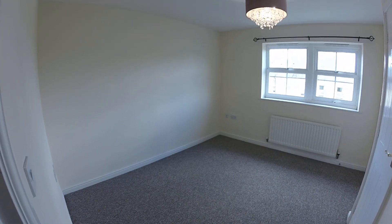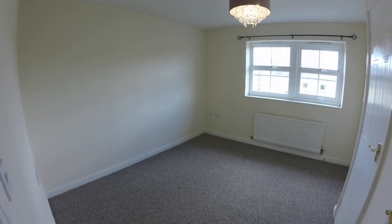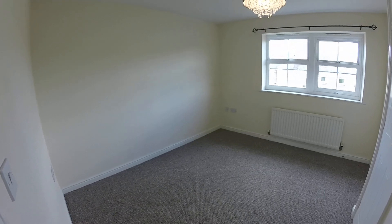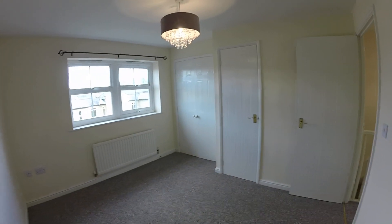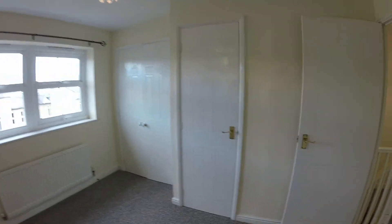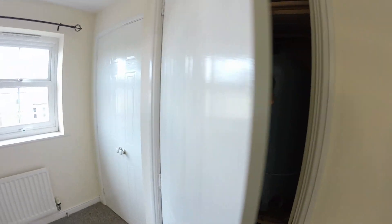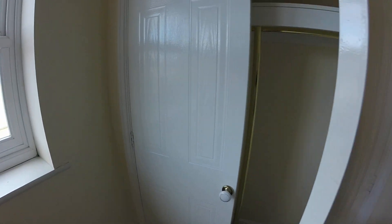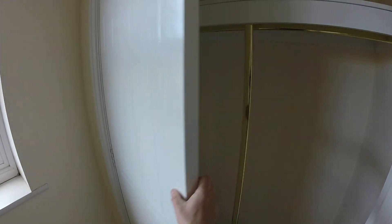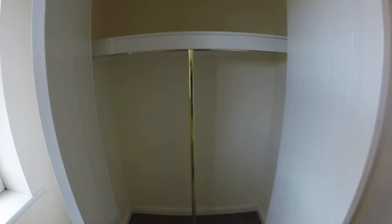So this is the double room. The lens on the GoPro does make rooms look a bit smaller, but it is a good size double room. In here you've got your hot water tank, which is linked in with the boiler, and then here you've got your fitted wardrobe so you can hang clothes and things in there.